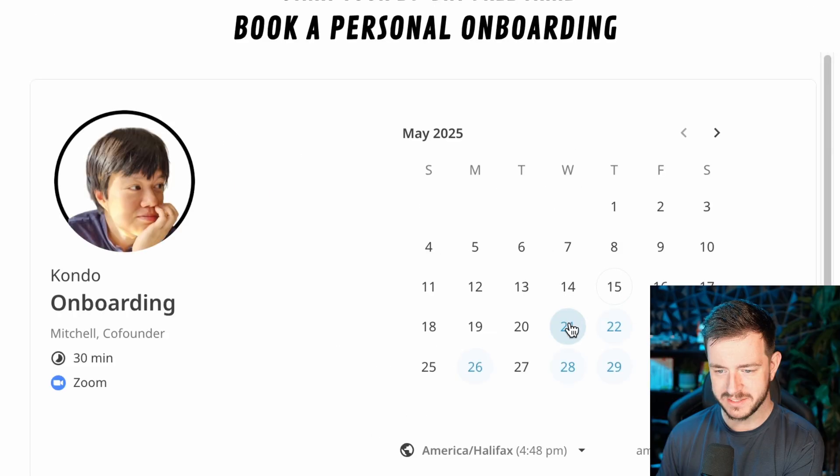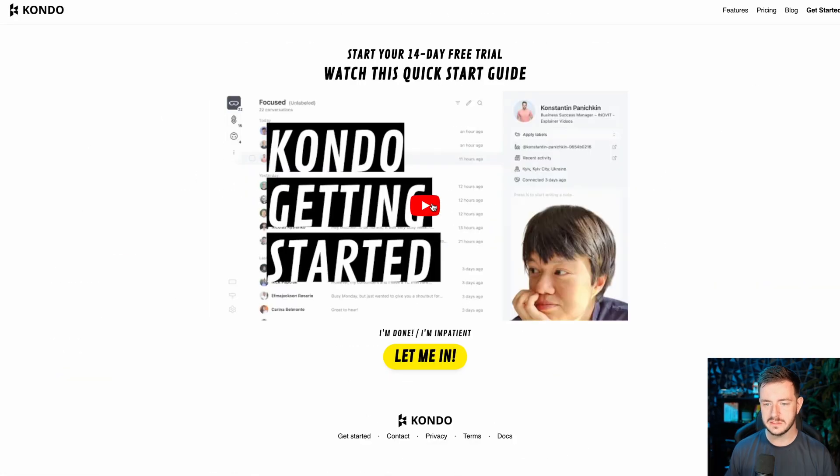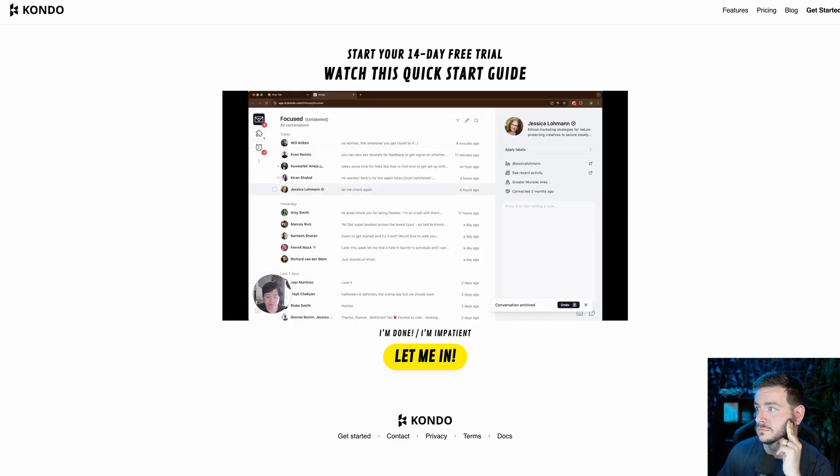Oh, I have to book an onboarding call? The next available one is almost a week away. Skip this step and go here — you might regret it. This is a quick start guide, have a look. So I connected my LinkedIn account to Kondo and now I am in. Let's take a look at what this thing is all about.